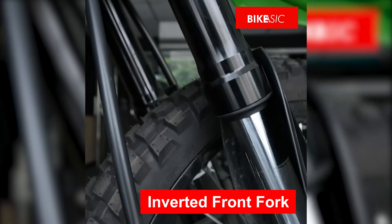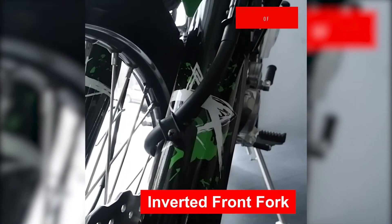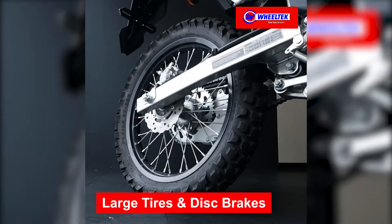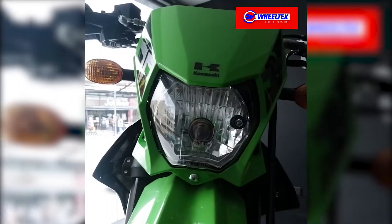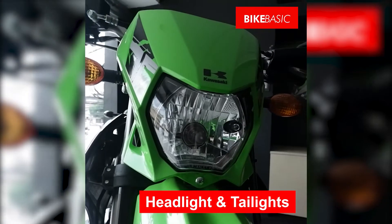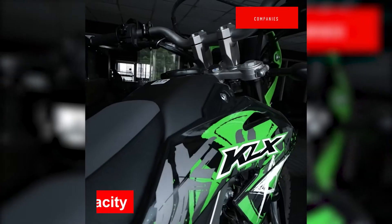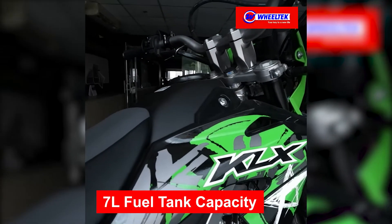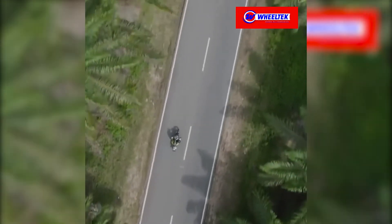Inverted front forks to take all your abuse. Large tires and disc brakes that help keep you in control. Headlights and taillights during your night trips and camping adventures. And a 7-liter fuel tank capacity that feeds your not-so-thirsty engine to get you places far and away.